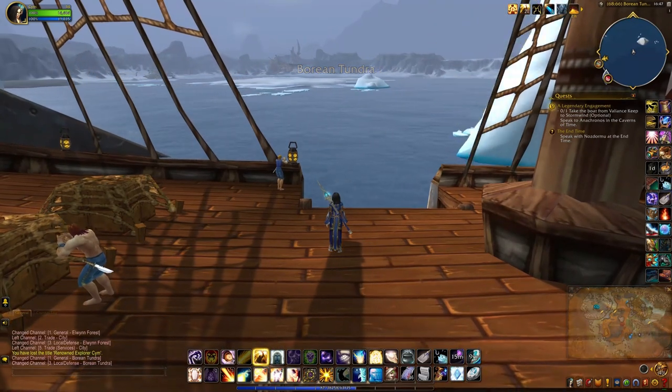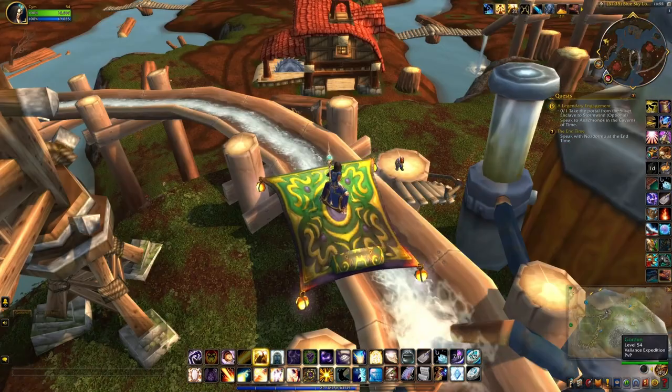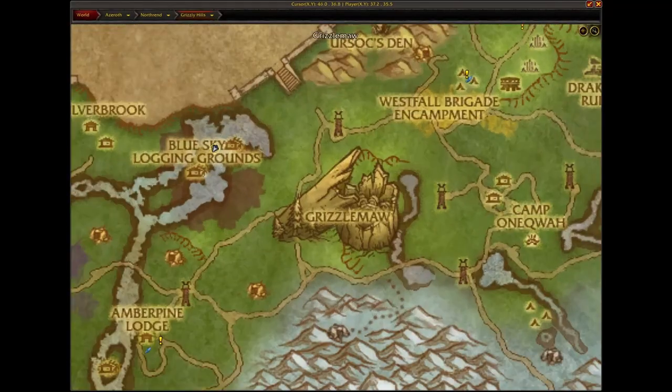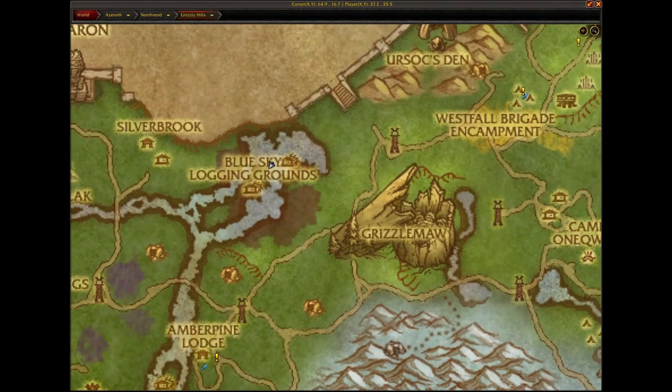For Alliance, I took the boat from Stormwind. Their NPC can be found right there, which is right around here on the map.